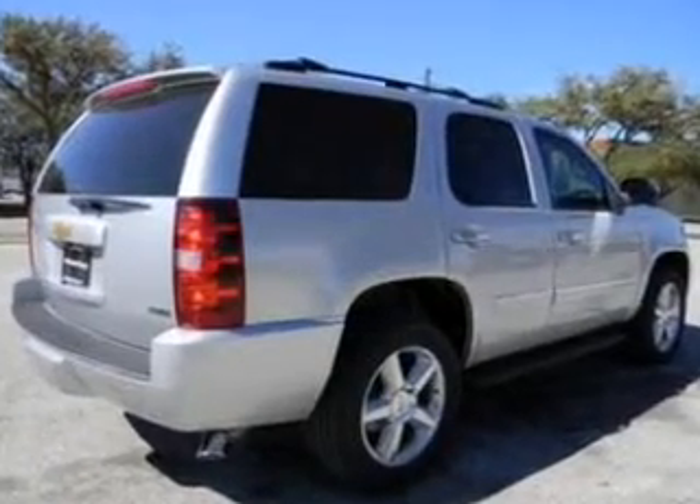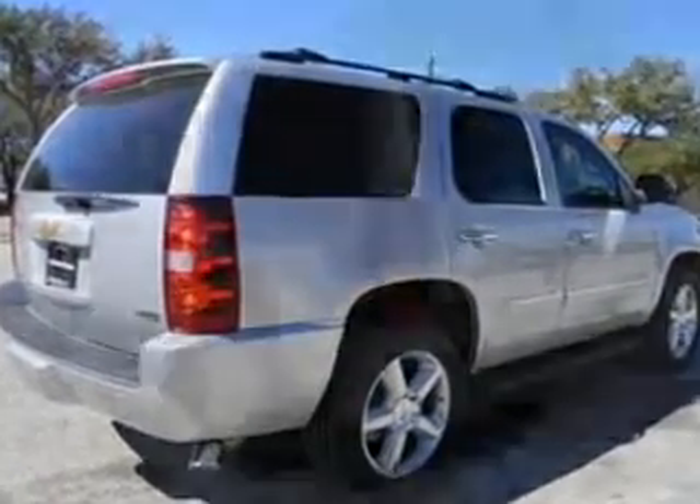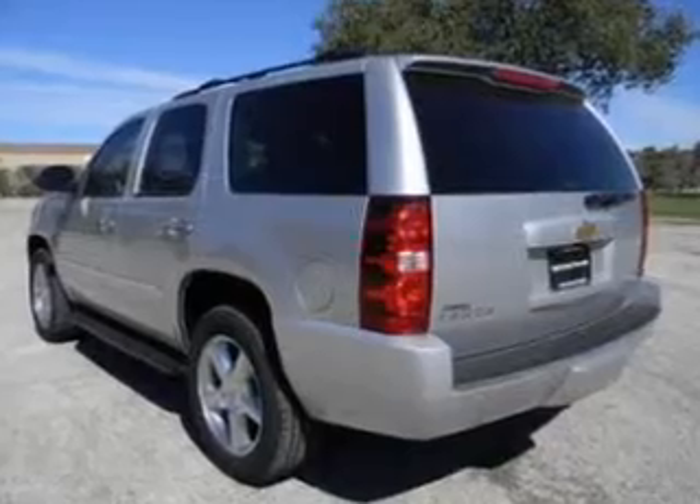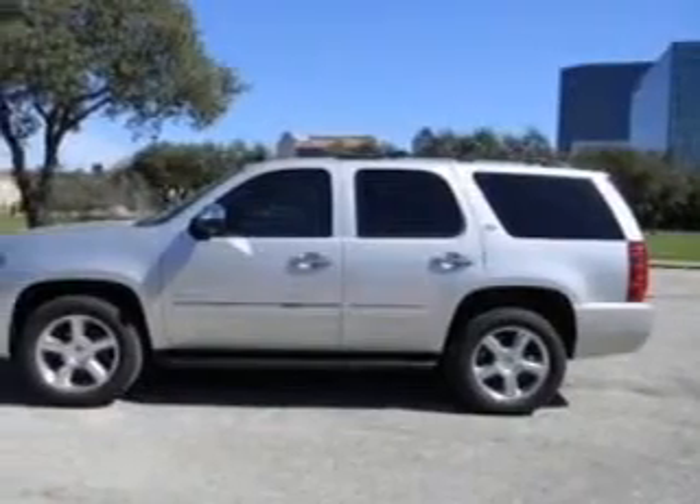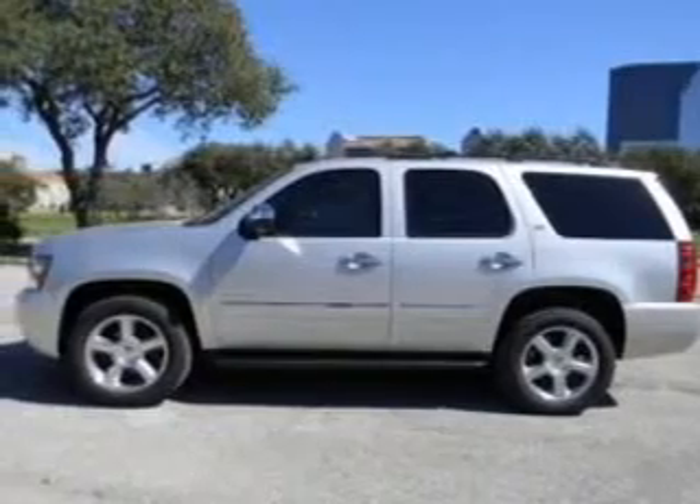Reach your destination effortlessly with GPS navigation. Stand out from the crowd with premium wheels. Savor your listening experience with the premium sound system. Brake safely with the anti-lock braking system.